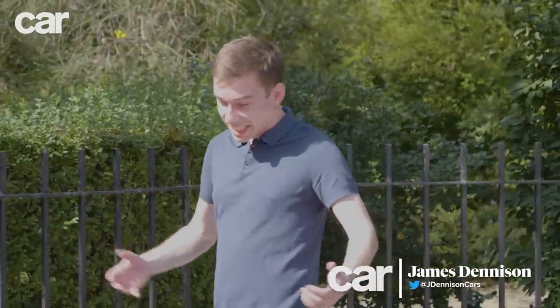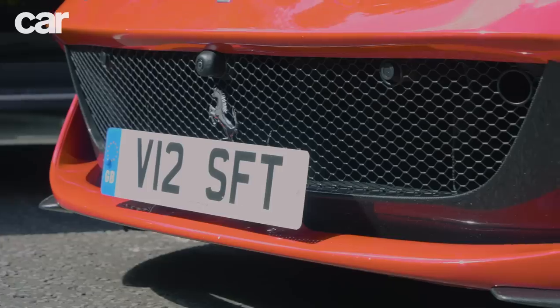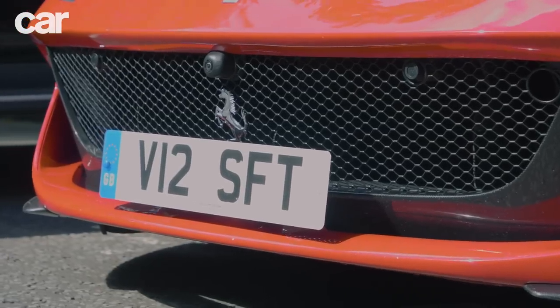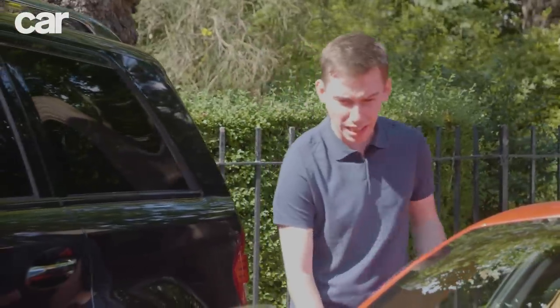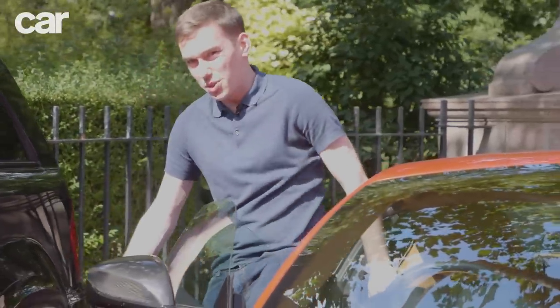Ferrari knows this too. As a brand, it understands the modern supercar buyer better than anyone. Which is why most of its cars are, in truth, no harder to drive around London than a Fiat Punto. Yes, they are wide, but then so is your average SUV. And there's plenty of those around.